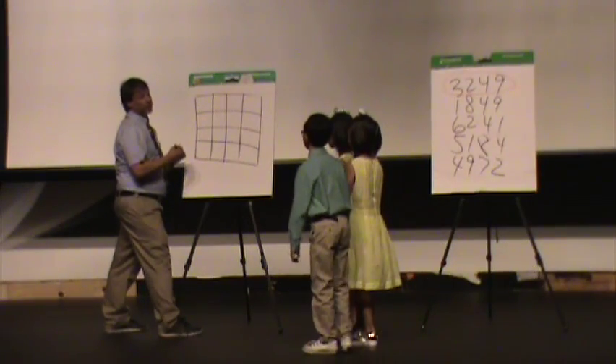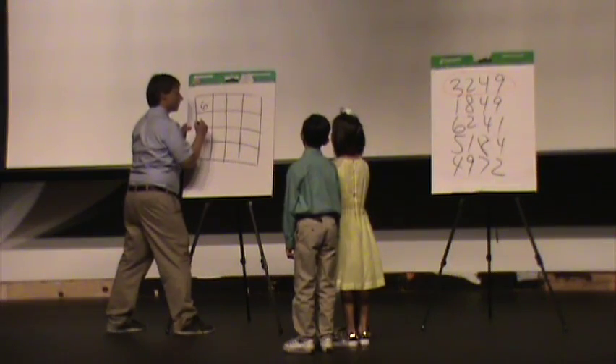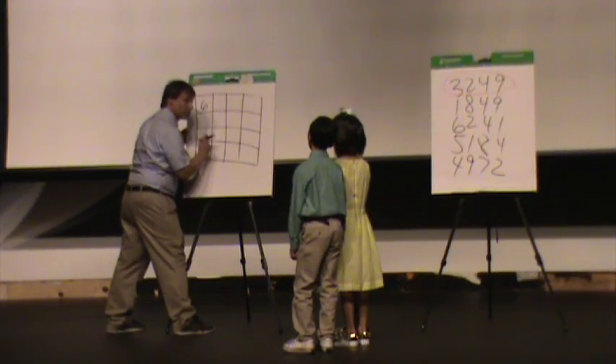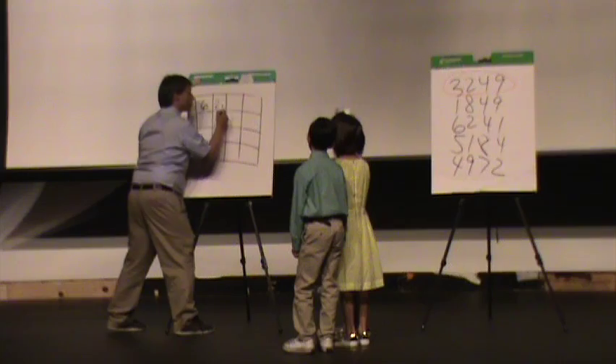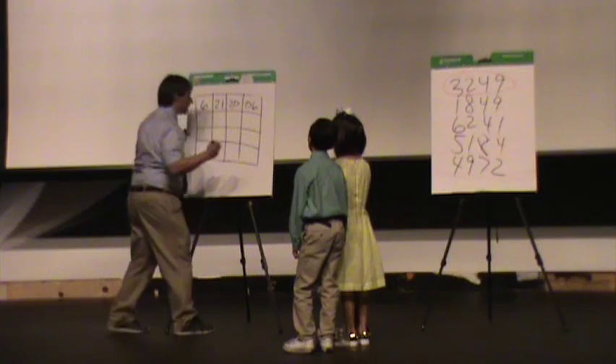What is your birthday, including the year? June. June — that's month six. 21st. What year? 2006. Great.